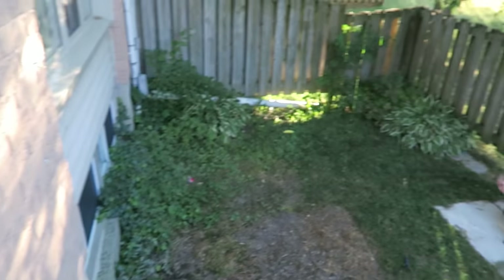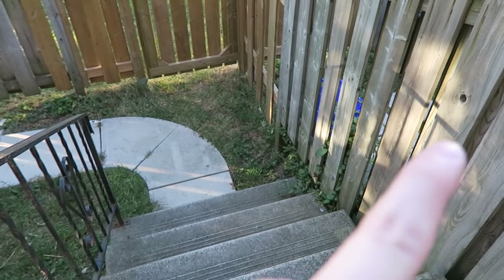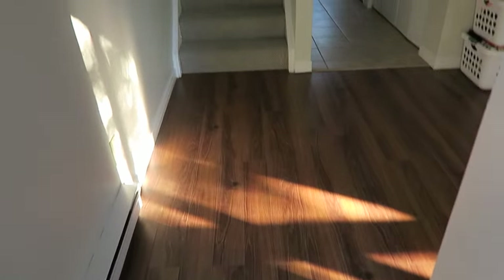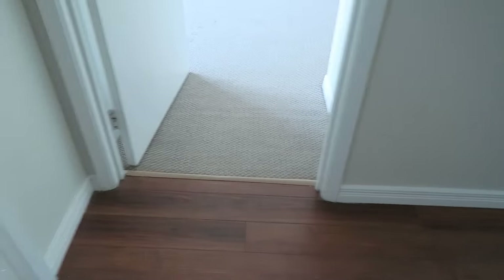This is our backyard. We have a little dog next door — well, it's not a little dog but I'll show you guys him later. Super exciting! So here are the stairs going up.